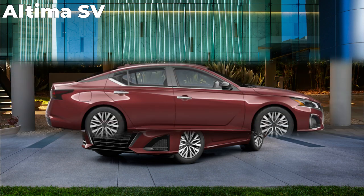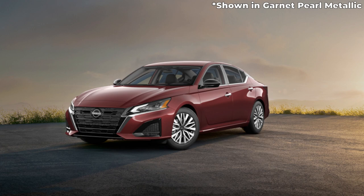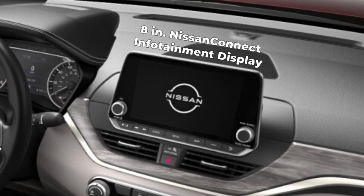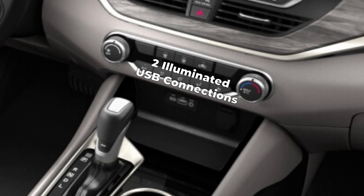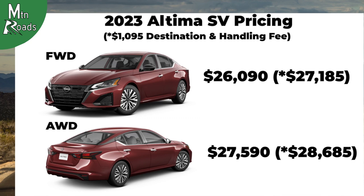Building on the S, the Altima SV rides on 17-inch machine-finished aluminum alloy wheels with painted inserts, wrapped in 215/55 R17 all-season tires. The interior is upgraded with an eight-way power driver's seat and a seven-inch advanced driver assist display. The infotainment is upgraded to the Nissan Connect 8-inch color touchscreen with Apple CarPlay and Android Auto. The SV also gets the Nissan Intelligent Key with push-button ignition and two illuminated USB ports front and rear (one Type-A, one Type-C each). The front-wheel drive Altima SV starts at $26,090, and the all-wheel drive starts at $27,590.